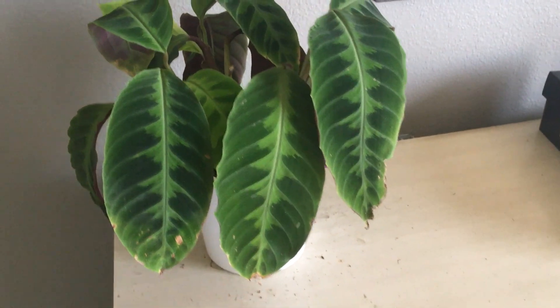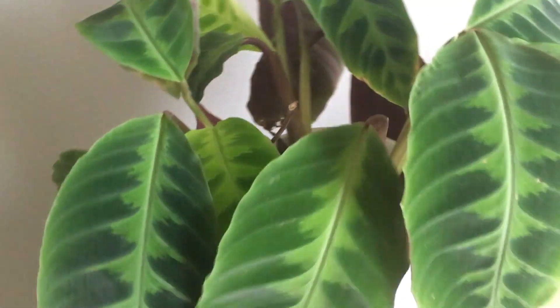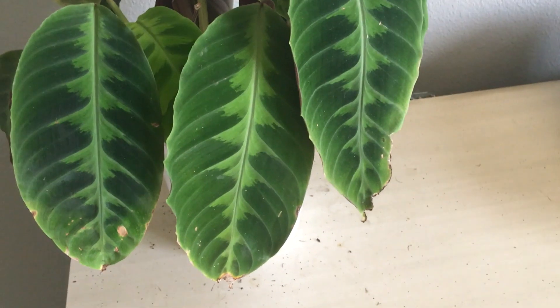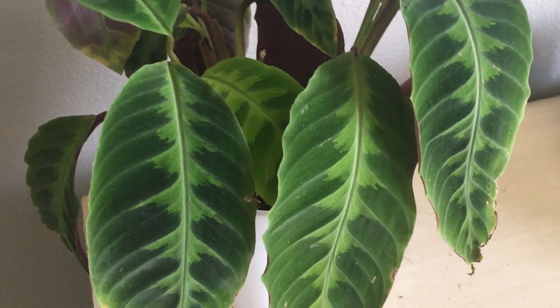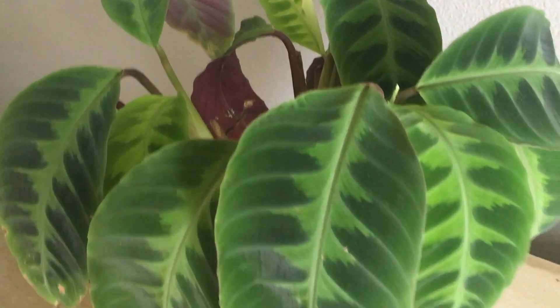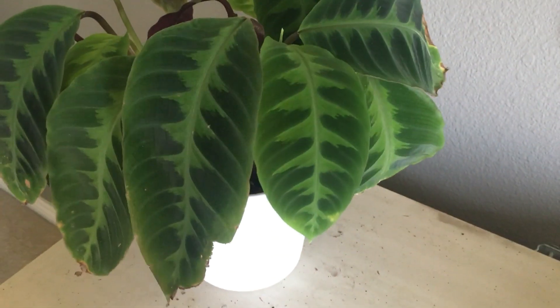Over here getting some pretty decent light from my west-facing window is my Calathea warscewiczii. I love this plant so much — I love the big velvety leaves — and it is putting on a little bit of new growth with a couple newer leaves coming in. This is actually my second one; the one I had previously in this spot is currently in my plant room being rehabbed because it was really not doing well. This one seems to be doing slightly better. I really hope I can get the care down for this particular Calathea.